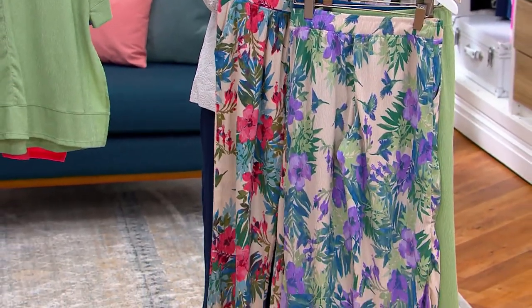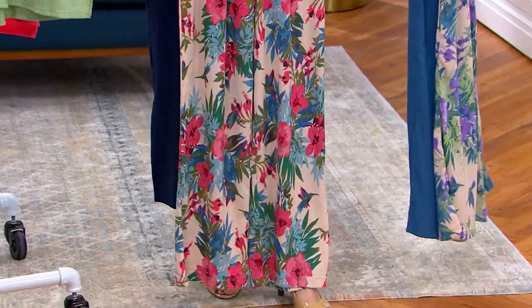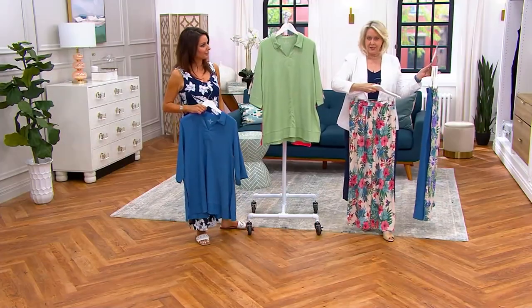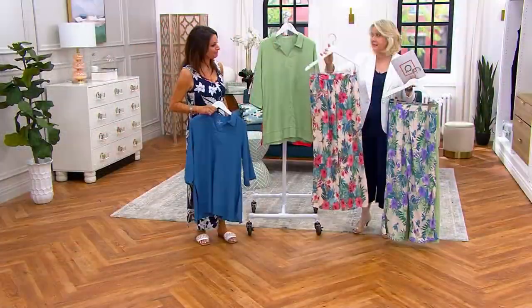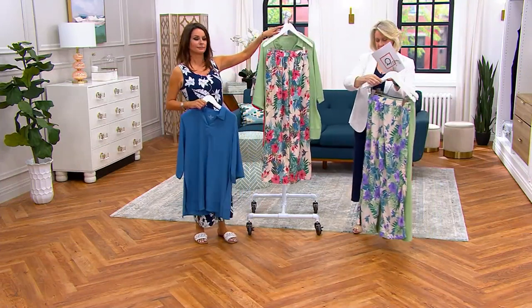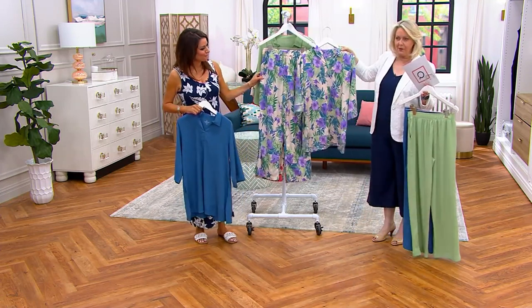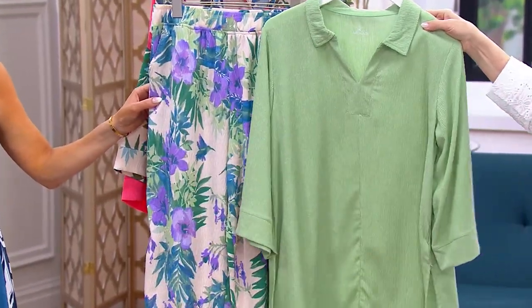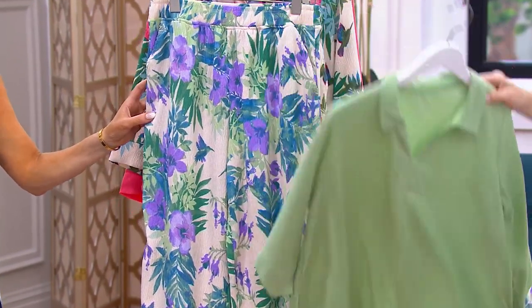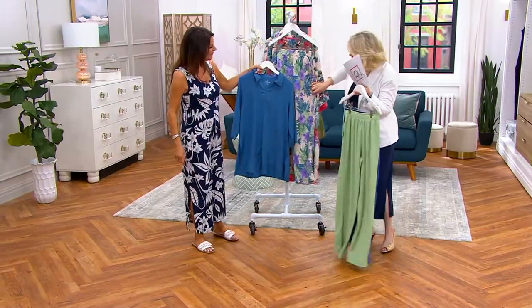Here are the pants. The inseam is 29 and a half inches — a regular length; you can see it goes all the way down to the shoe. That's the pink floral pants, less than $28. Here's that purple floral pant — you can do purple floral head to toe, or pair the quiet green top with the purple floral pant, which is really beautiful. The regatta blue could definitely go with it too, as there's blue all over the print.